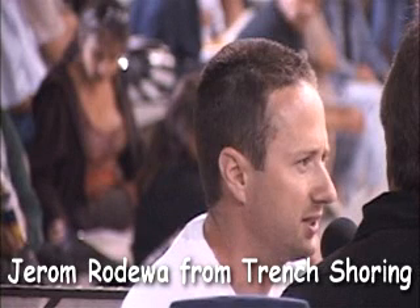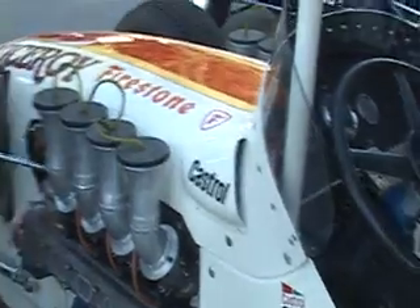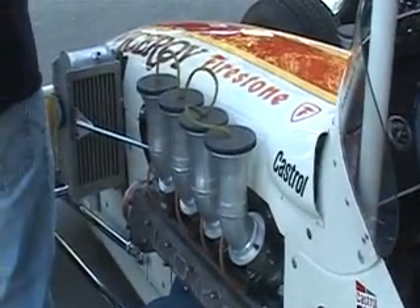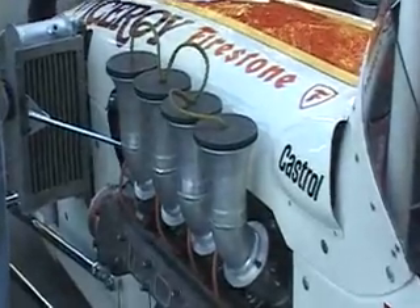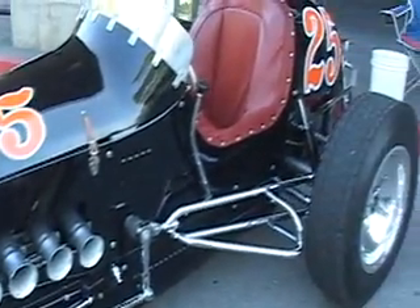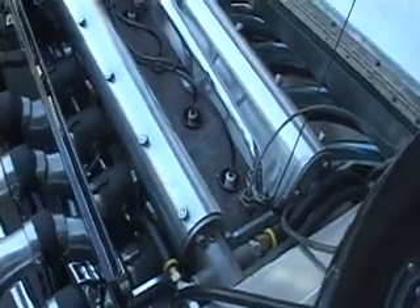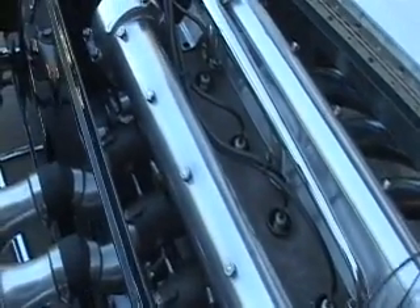Jerome Odella is joining me. We're getting ready to fire up the trick cars — there's been some discussion about what cars we're seeing. Tell me about the two cars. Well, one is a 1973 Grant King built dirt champ car, and the other one is a 1951 Bob Pankratz built sprint car, which is probably the prettiest sprint car ever built.